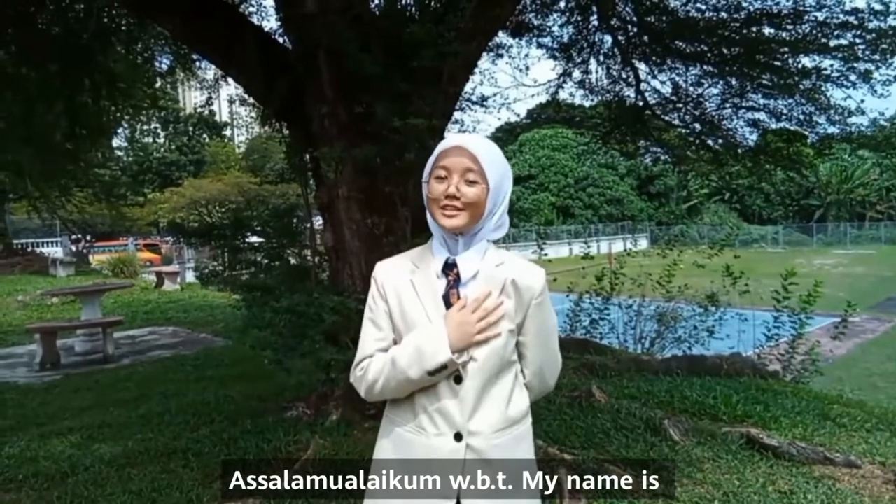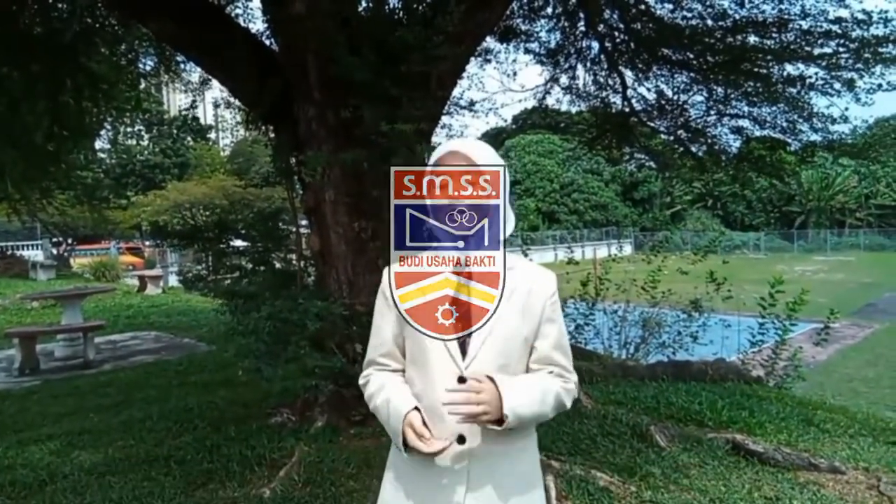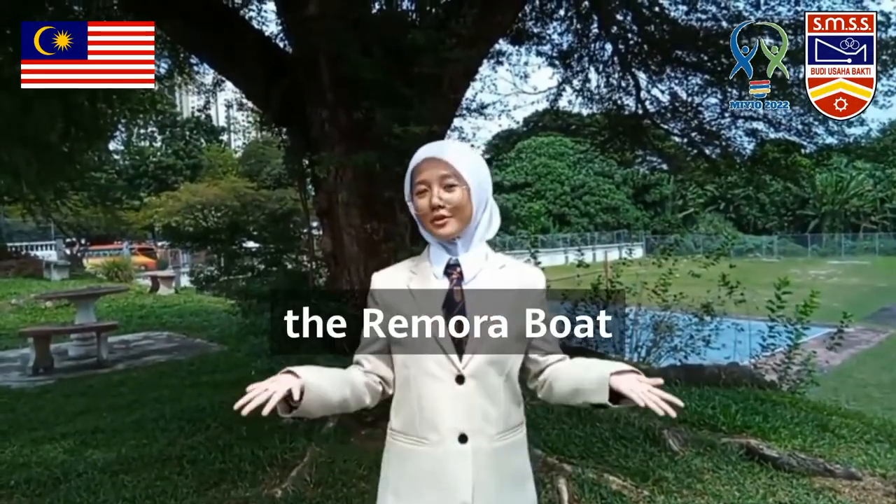Assalamualaikum warahmatullahi wabarakatuh. My name is Afrina and I am from Sains Langos Secondary School. Today, we will be presenting our group project called The Remora Boat.